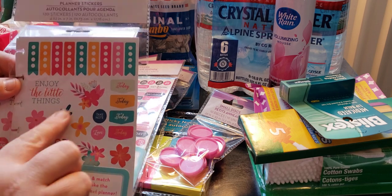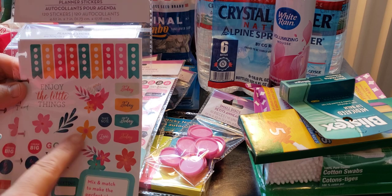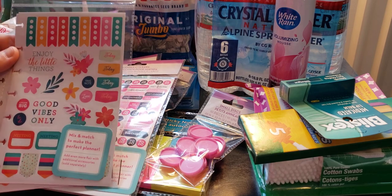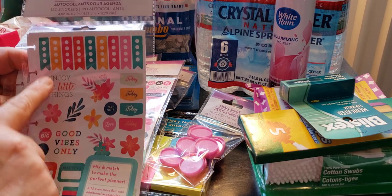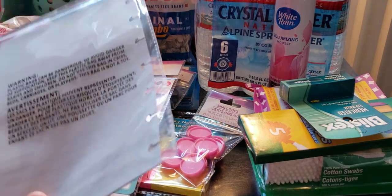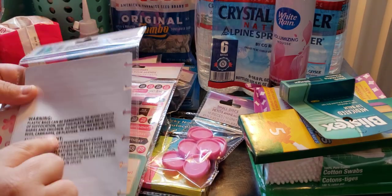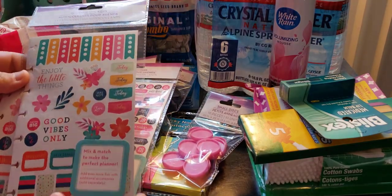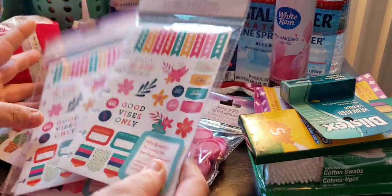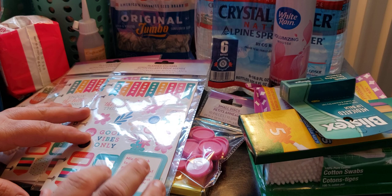You have good vibes, a little floral design — look out for these because they're going to be a hint to the next items. There's a checklist. I don't know what all the stickers are since I haven't opened it yet, but they're super cute and I picked up two packs. You get 120 stickers.